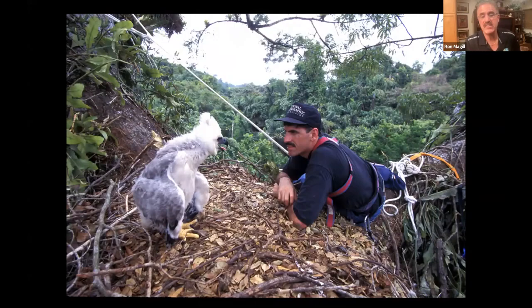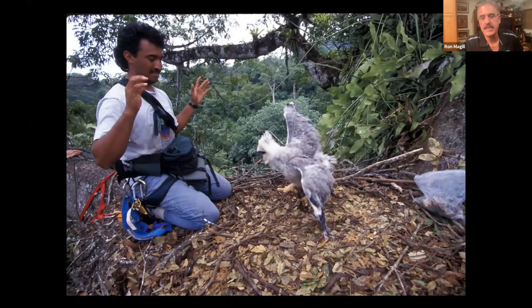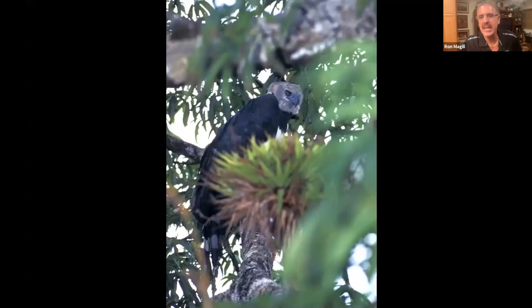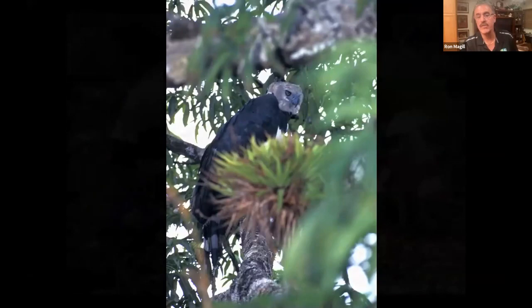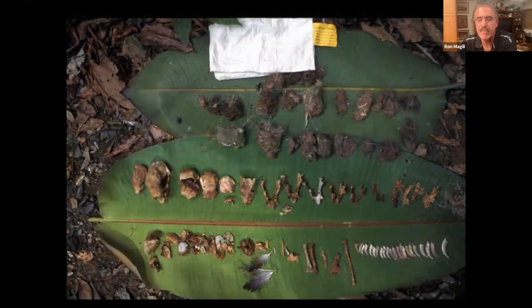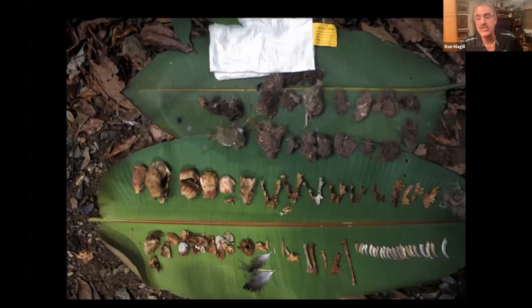Ron and his partner Rafael immobilized the chick by wrapping its talons. The mother was out on a limb watching them and giving alarm calls but never came at them — harpy eagles are not used to any predator coming up to a nest, so this was confusing to her. They set a trap to catch one of the adults and also collected all remnants from the nest. Analysis of skeletal remains, hairs, and other materials revealed that 95% of the harpy eagle's diet was sloths.